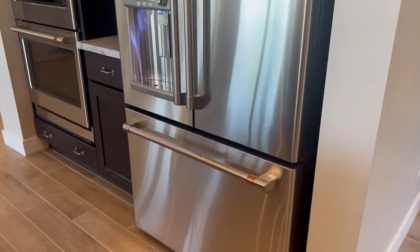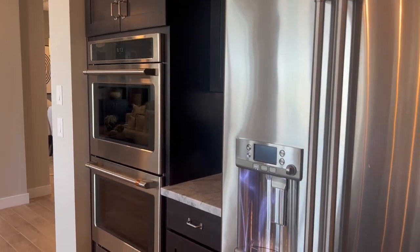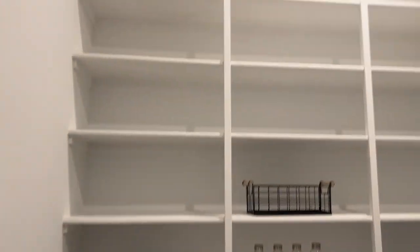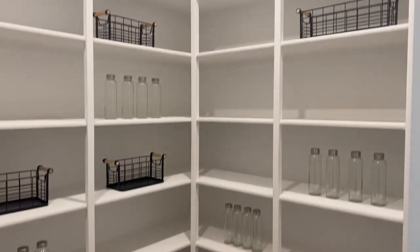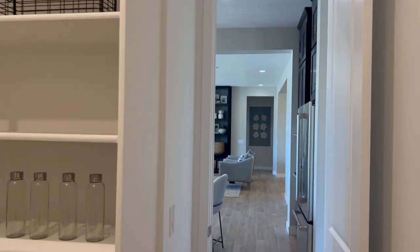That one's got the cafe appliances. Keep in mind, model homes always have top of the line stuff. So if you want top of the line, make sure you get that in your contract — that's something we can talk about. That's one of the many reasons I recommend using an agent: we know to look for those things. And that is the massive pantry.